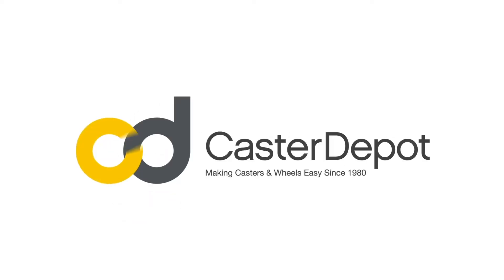Caster Depot has been the expert in casters since 1980. If you are interested in learning more about Colson Group's Pemco ER and ES Series casters, or if you would like to explore other styles, sizes, or options, we are only a call, click, or visit away.